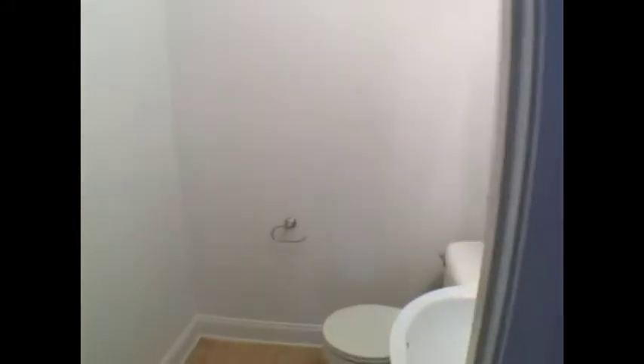Near the front door, you've got your half bath — down here where you're entertaining guests.